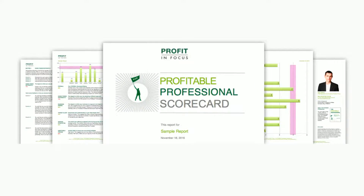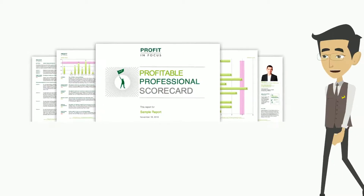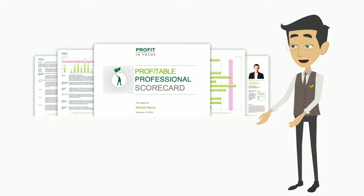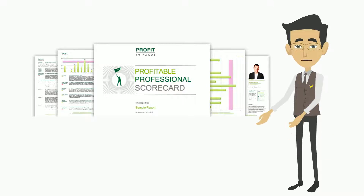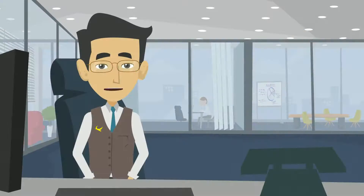The Profitable Professional Scorecard will help you gauge how effective you are in implementing the underlying elements that support each ingredient, which are key for building a congruent, aligned, and financially successful business. The Scorecard assesses the following 10 areas.